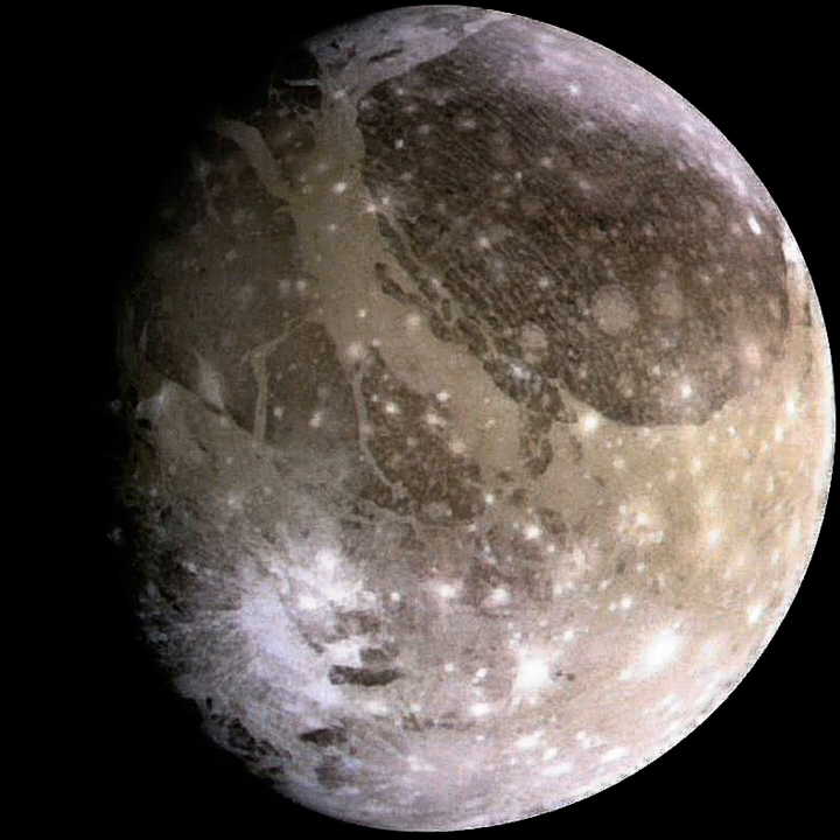Its surface is composed of two main types of terrain. Dark regions, saturated with impact craters and dated to four billion years ago, cover about a third of the satellite. Lighter regions, crosscut by extensive grooves and ridges and only slightly less ancient, cover the remainder. The cause of the light terrain's disrupted geology is not fully known, but was likely the result of tectonic activity due to tidal heating. Ganymede's magnetic field is probably created by convection within its liquid iron core, buried within Jupiter's much larger magnetic field.